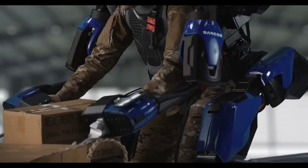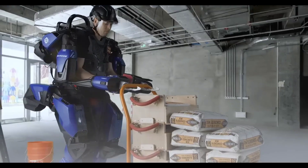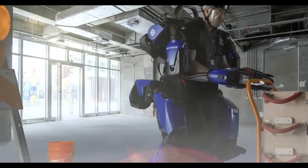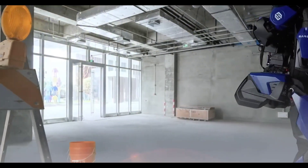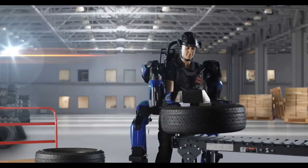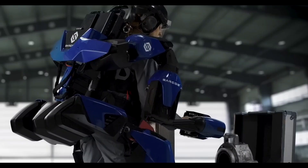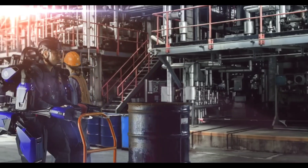Its intelligent sensors monitor every motion, ensuring precision and operator safety. This exoskeleton is a game-changer in every field that requires heavy work, from oil and gas, construction, aviation, and aerospace. With the Guardian Exo, workers experience superhuman strength and endurance, tackling the most demanding tasks with ease.